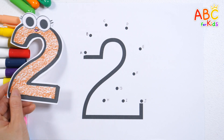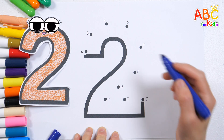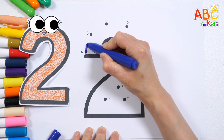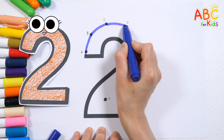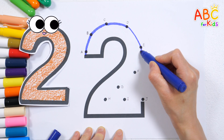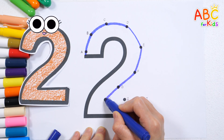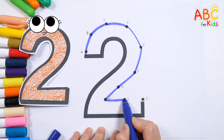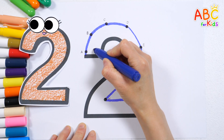Let's draw numbers by connecting the dots in alphabetical order. A, B, C, D, E, F, G, H, I, J. Let's write down the numbers.